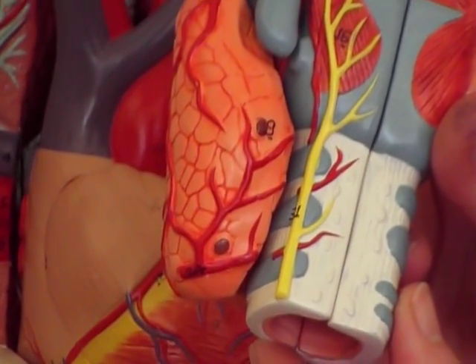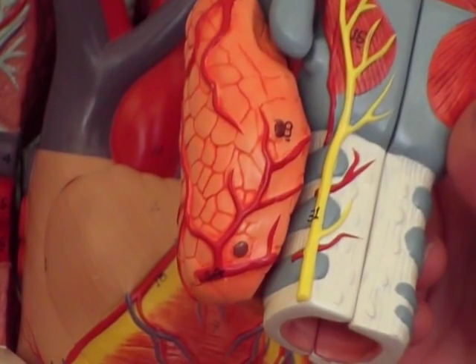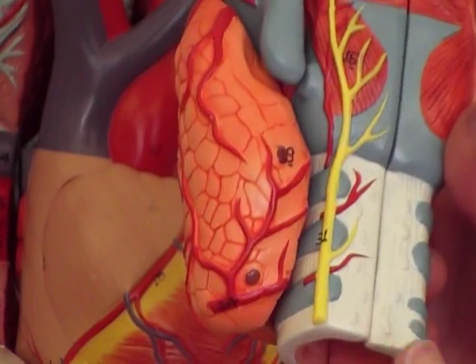The parathyroid glands typically come in pairs — there's going to be two on each side, but you may have them in sets of eight or whatever. Sometimes they're not even touching the thyroid gland, but in general they're going to be on the backside of the thyroid gland.